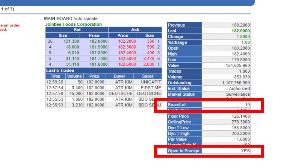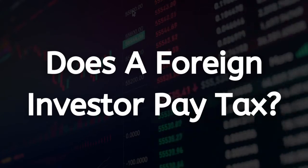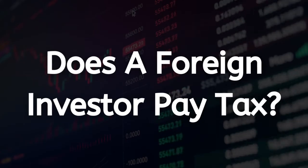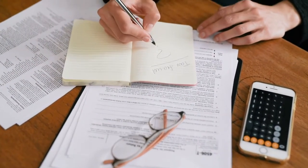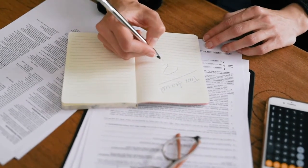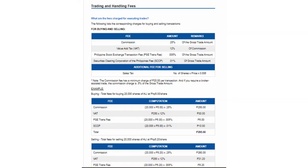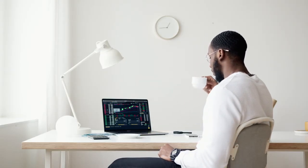What about the thing we all love to hate — taxation? Does a foreigner need to pay tax when investing in the Philippine stock market? One of the reasons we recommend COL Financial is because they take care of a lot of the tax implications for you. When you sell your stocks you can see your fees and any applicable tax before you sell, so that's already taken care of. Of course, depending on the country you're living in and registered in, you may also need to pay additional tax such as capital gains tax.